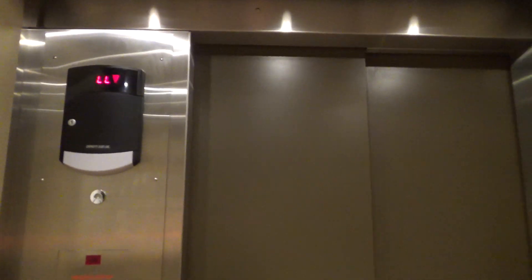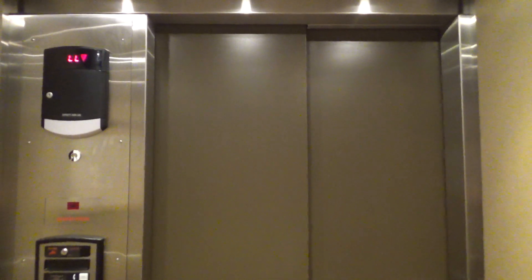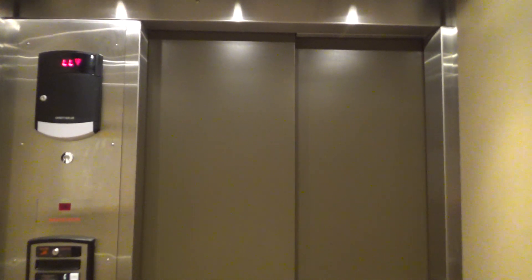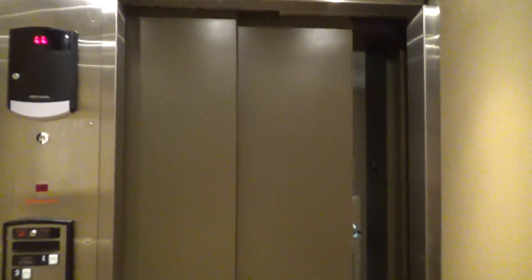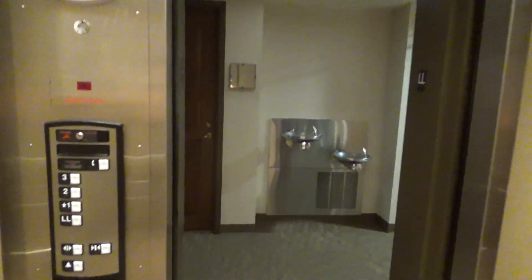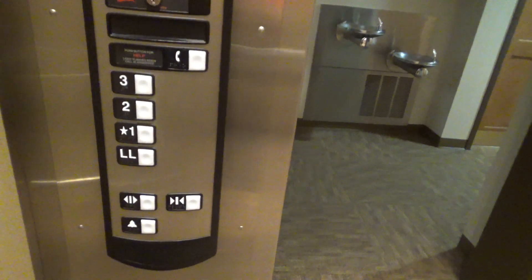Back at LL. Oh, that was cool — when the doors opened, the lights came on. Let's go back up to three. Now we'll get our cab view. This is a pretty nice elevator, cab-wise.